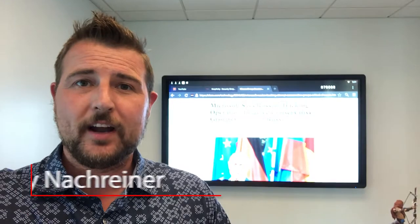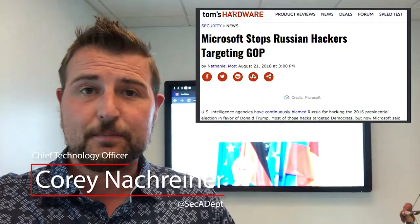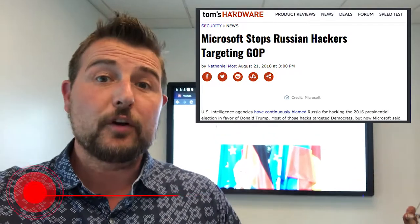Welcome to WatchGuard's Daily Security Byte. I'm Cory Knottgeyner. Today's video is about Microsoft blocking Russian election meddling sites. First of all, sorry about the potato quality video — I'll be back in our normal studio in the next few days. In any case, today's story is short and sweet.